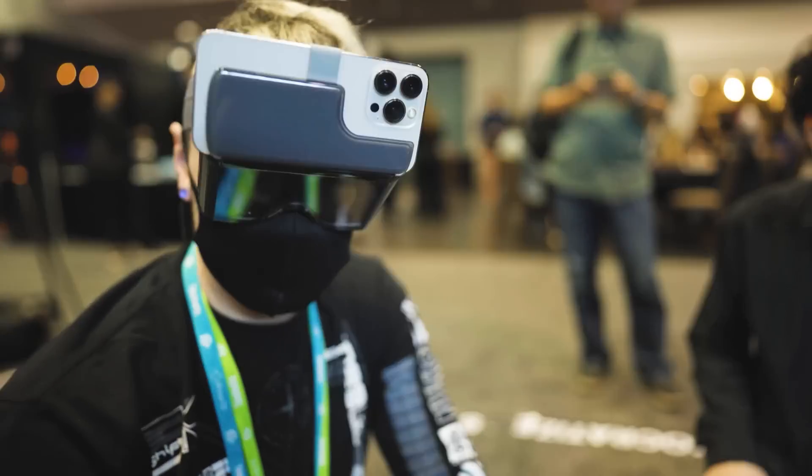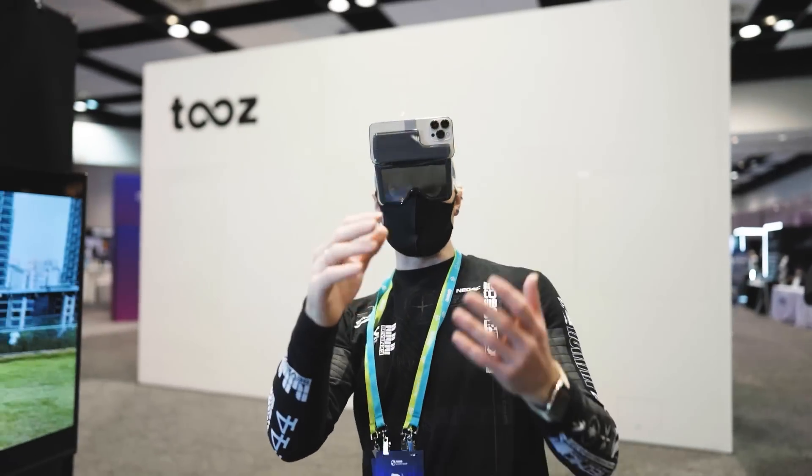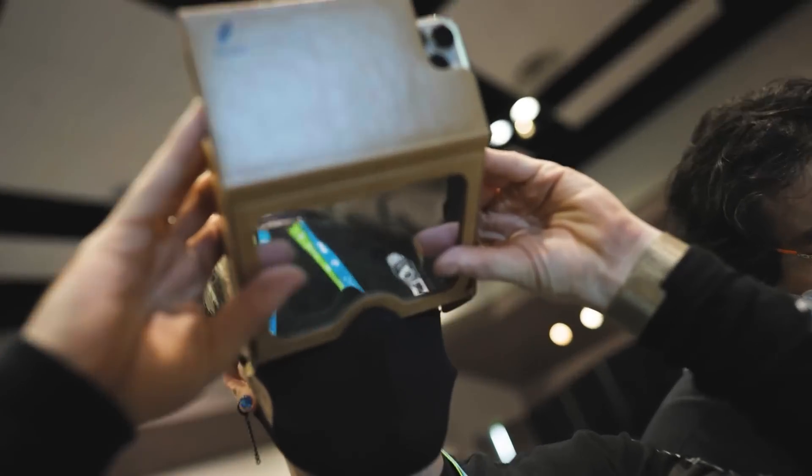I also got to try out the legit cardboard of AR, called Holokit. Something you can get right now if you have an iPhone and want to try out AR for yourself. It was actually really good for just using an iPhone screen, and it had hand tracking and 6DOF tracking and everything. Really, really cool. And that wasn't all for AR at AWE — not even close.